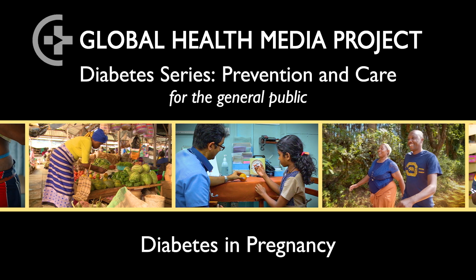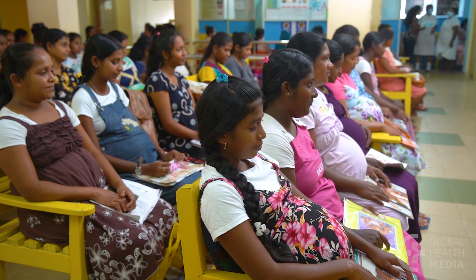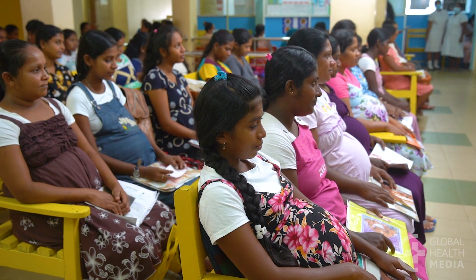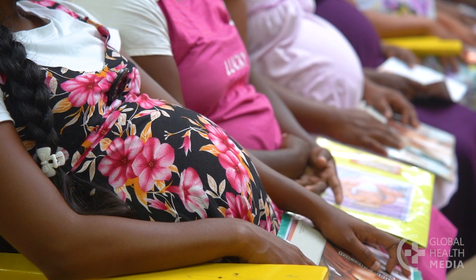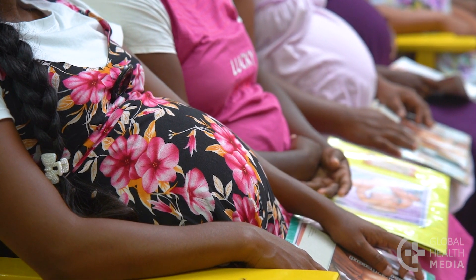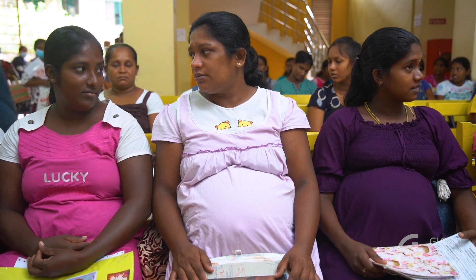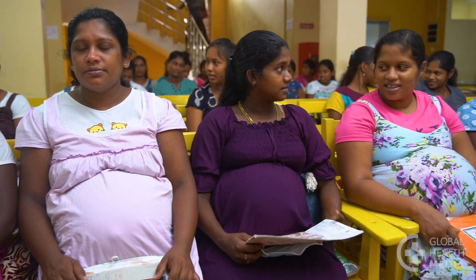Diabetes in pregnancy, known as gestational diabetes, develops in some pregnant women. They will have high blood sugars, which can affect the baby inside. This type of diabetes lasts through pregnancy and normally goes away after the baby is born.